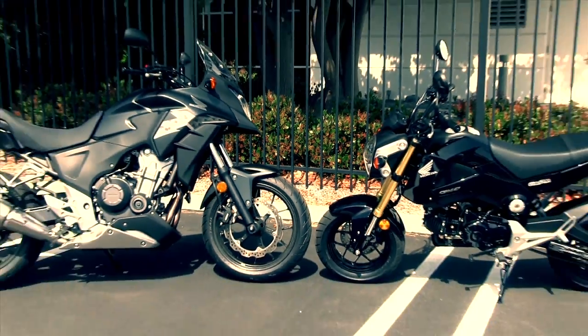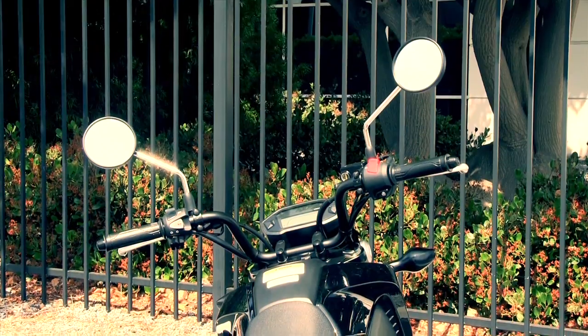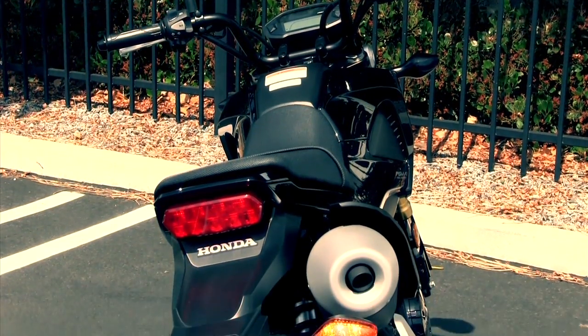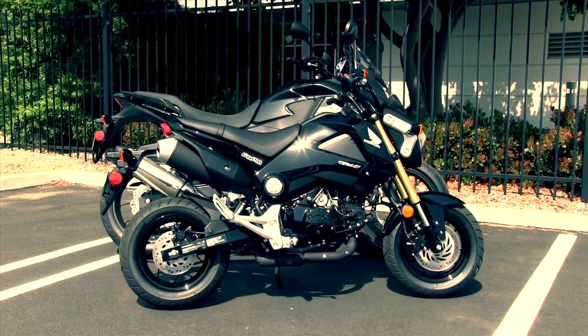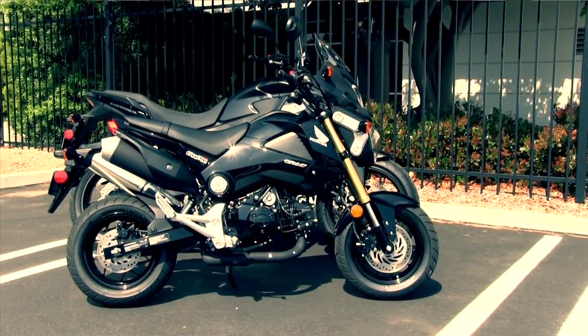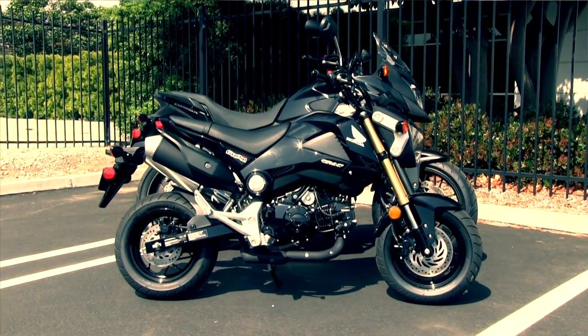The seat height on the Grom is 29 inches high, so it's very similar to a CBR250. When you sit on it, it may look like a small motorcycle, but it's not. It's actually a full-size bike when you sit on it — the 12-inch wheels kind of give it that small look. But when you put it side-by-side with a full-size bike like our new CB500 or the CBR250, the bike actually sits pretty close to those for seat height and physical size.